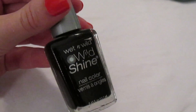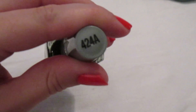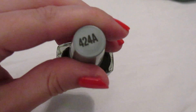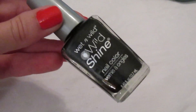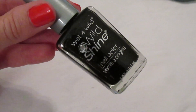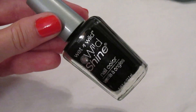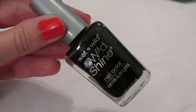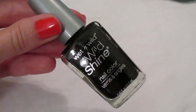For a basic black, I've had this Wet n Wild Wild Shine in 424A 'Black Cream' for years. I don't use it a lot but it's a total essential — very opaque. It's about 99 cents. When I used to do galaxy nails a lot I would always start with this, so I think it's an awesome polish for the price.